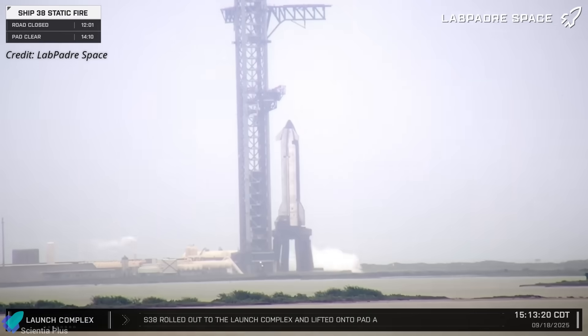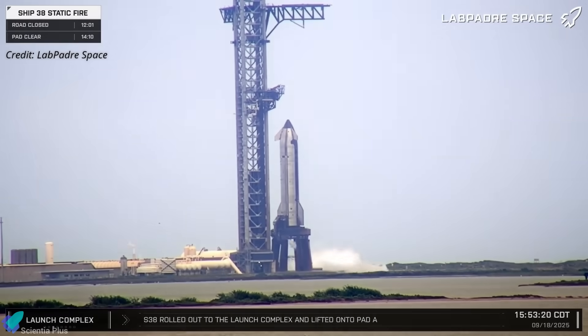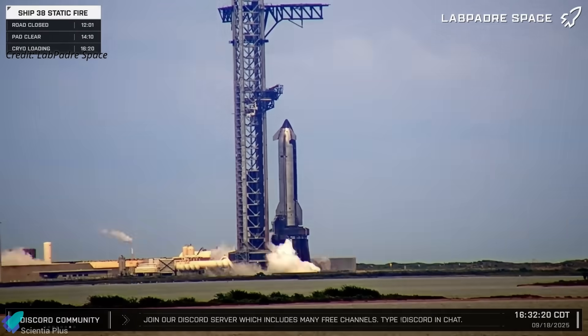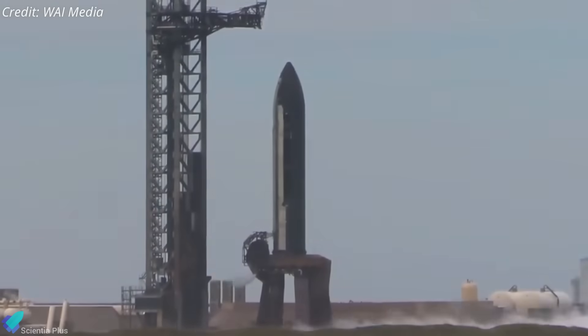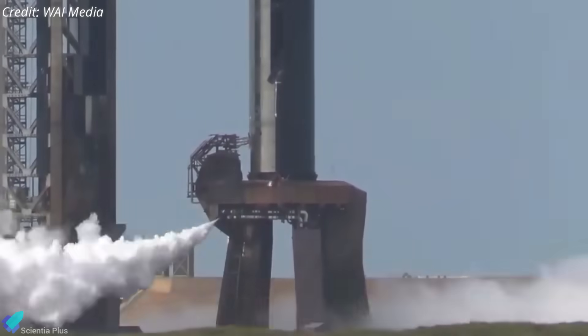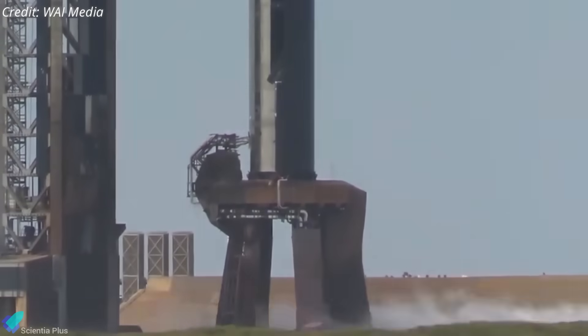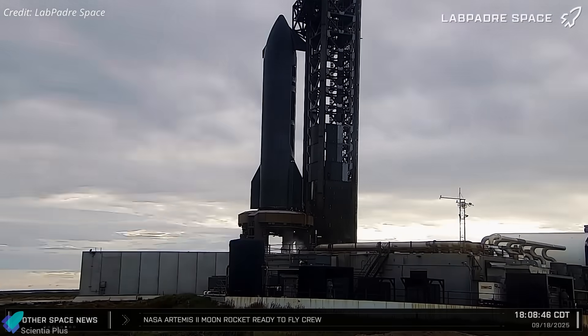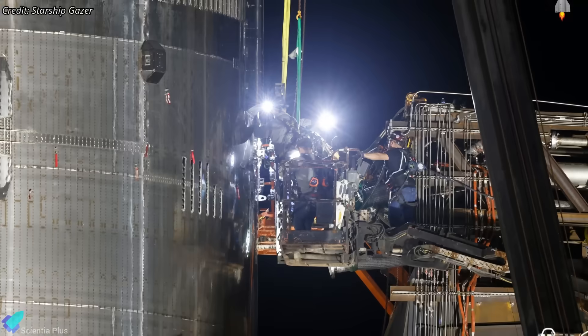Ship 38's first static fire attempt took place Thursday afternoon. The countdown proceeded normally as ground systems chilled pumps, valves, and propellant lines to cryogenic temperatures. But as propellant loading began, engineers detected irregular behavior in the ship quick disconnect system mounted on the BQD hood. SpaceX immediately aborted the test and placed the vehicle in a safe configuration.